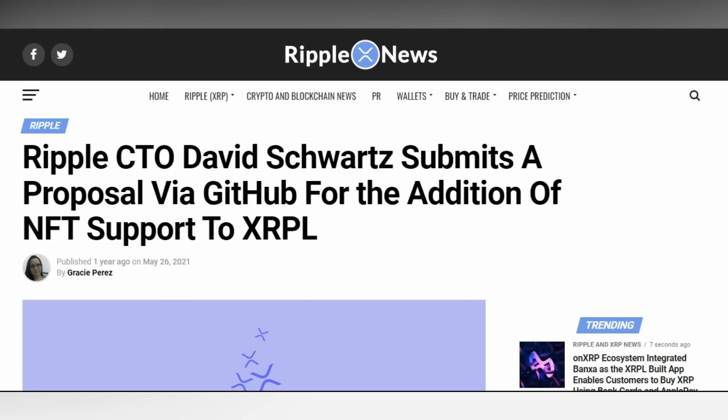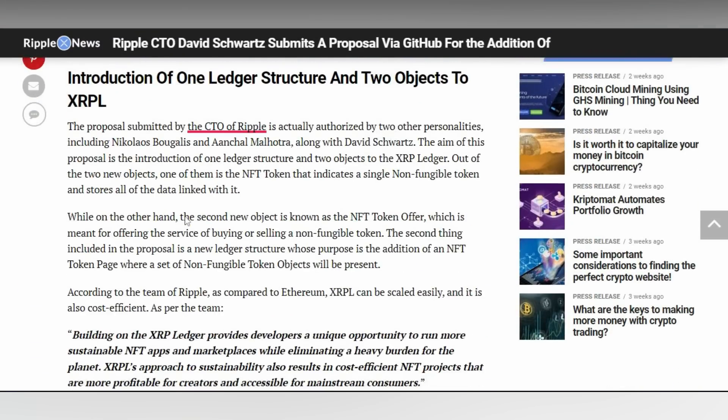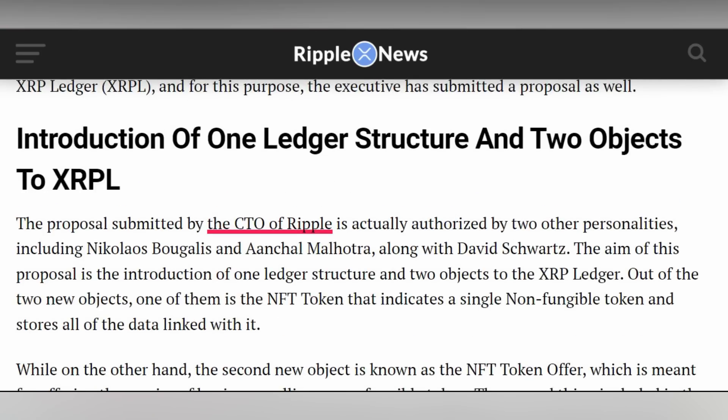The announcement of XLS-20 makes the XRP Ledger customizable enough for developers and third-party programmers to really do what they want with the ledger. Just the other day, David Schwartz published that the XRP Ledger would also be undergoing an upgrade called XLS-30, which would add automated market makers to the XRP Ledger. In my opinion, this is really big and this is going to be a game changer.